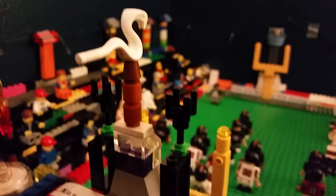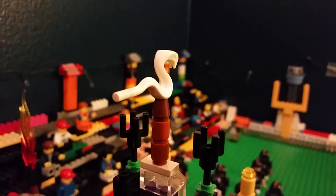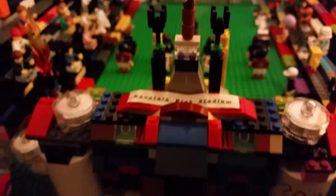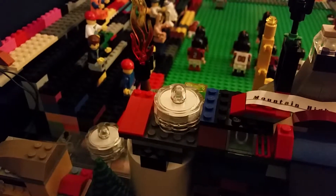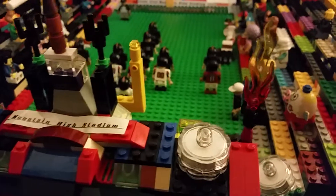The snake represents the Lego City Snakes Company, which actually owns the stadium. But the Lego City Lions are playing here. These little lights are for the nighttime games — they're very bright. You can see them on my Instagram.